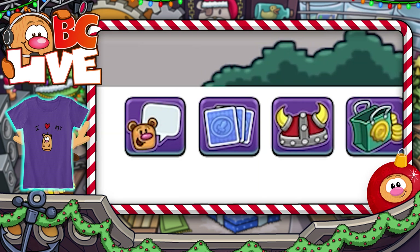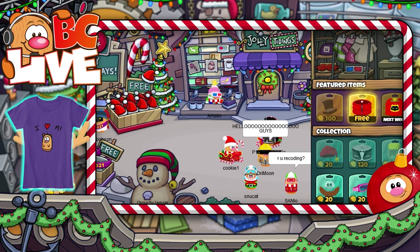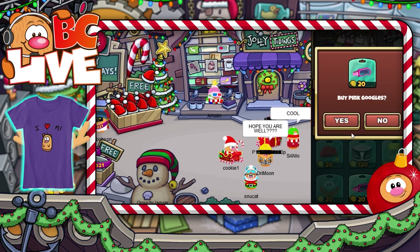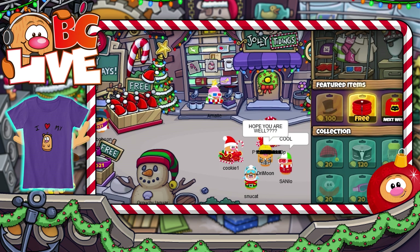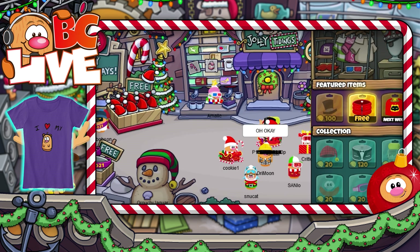For this week's store update, we've got 4 new items just added. This week you can now buy the brown Dutchbeard, pink goggles, scout uniform, and red puffy jacket. Also available right now are the red sleeping cap, tuxedo, green camping backpack, and black top hat from last week.